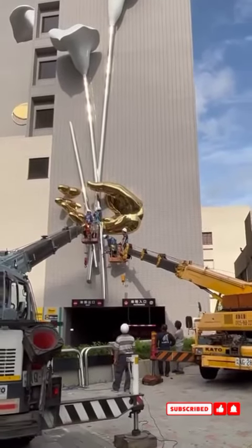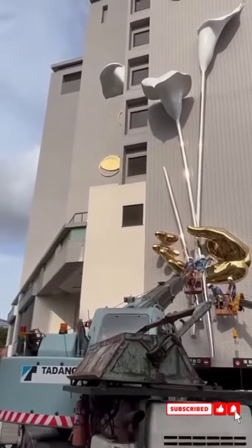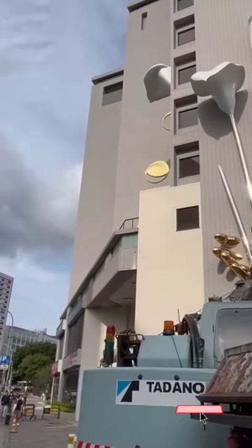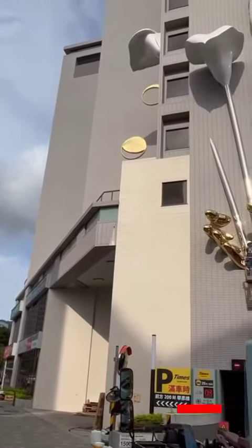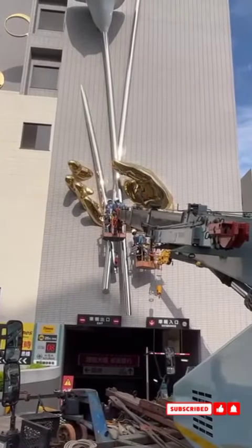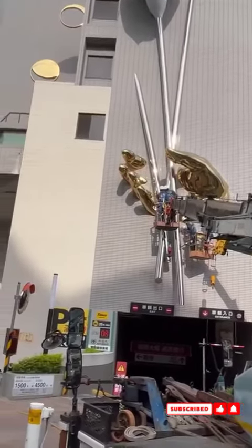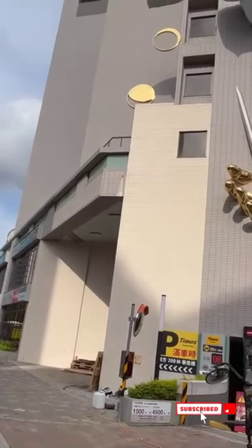I just noticed there is another flower on the side there, which is obviously the stalk going through the corner of the building and emerging with the flower on the other side.